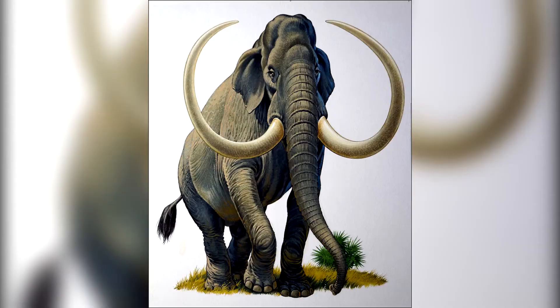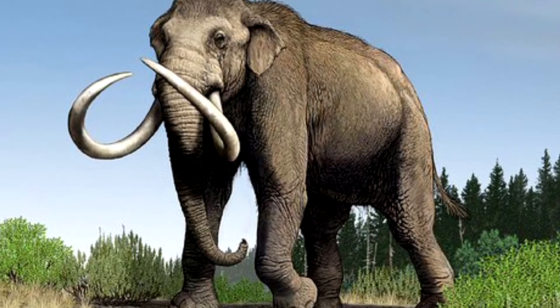The biggest mammoth species was Mammuthus imperator, which weighed around 10 tons, and Mammuthus sungari, which weighed over 15 tons.